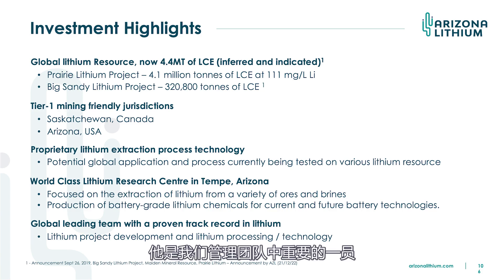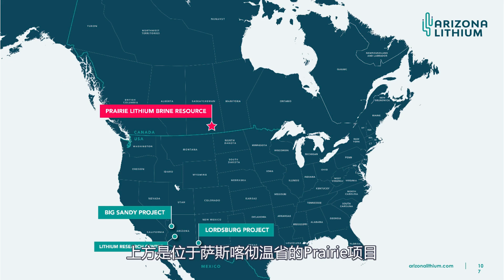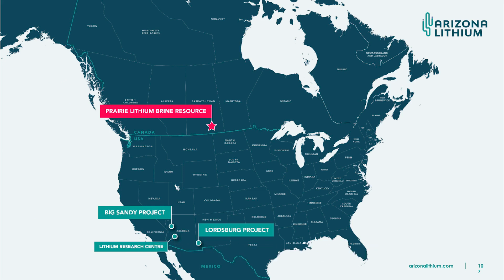Just to show where we are in North America — the Prairie project sits out in the prairies in Saskatchewan, an oil and gas producing area where all the landowners are very familiar with production. So we don't expect any permitting issues there and it can be permitted very quickly. Then down into the Big Sandy project just near Phoenix. We also have another project — the Bryant project in Lordsburg. I could show off and put the type of facilities in North America such as gigafactories, but I don't need to because this product will sell itself. Selling the product is not the difficult thing — it's finding it and processing it.